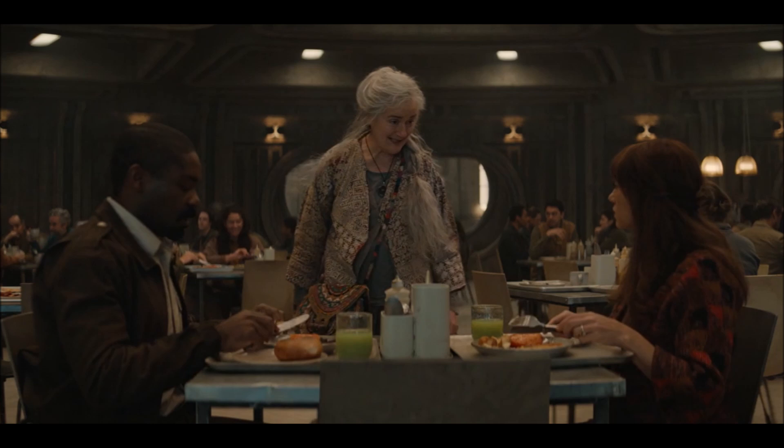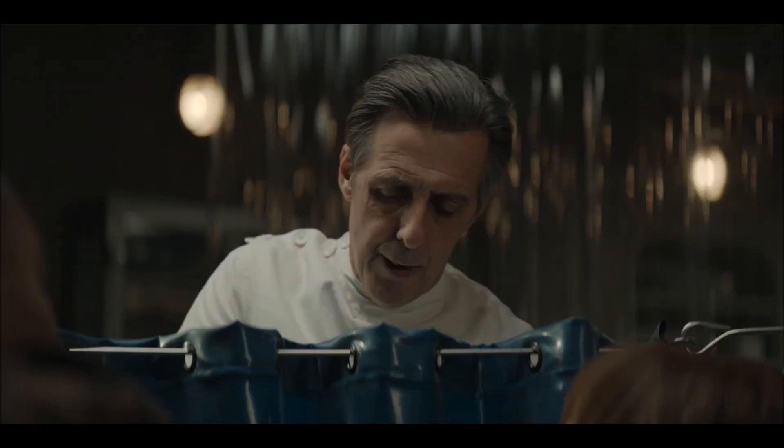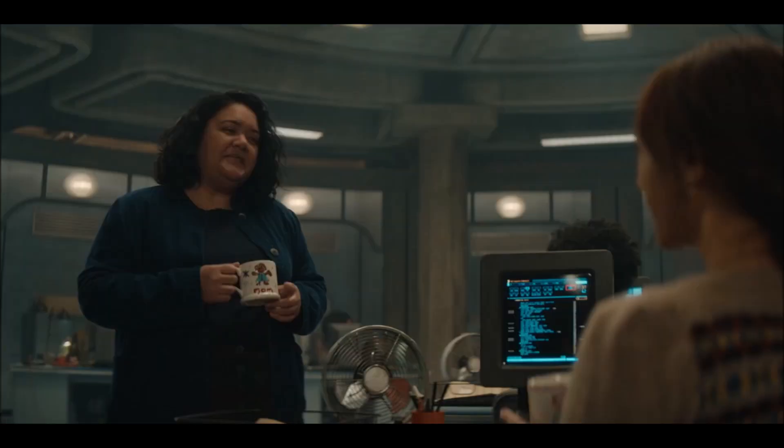Allison goes to the doctor. He asks if she can feel anything — she says she can feel the pressure. He does his thing and then plops down what he says is the birth control device, which looks pretty terrible. But we don't actually know if he really removed it — and it turns out he didn't.